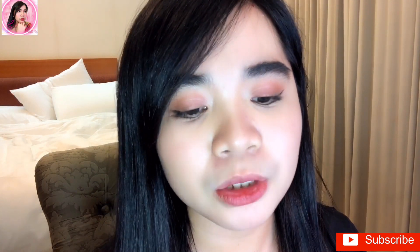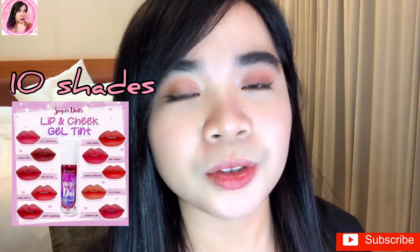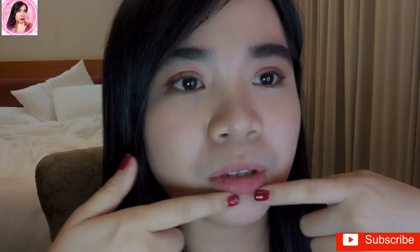I'm going to do the swatches of this lip tint. I only have four shades, but I think there are nine shades total if you buy the complete set. I'll show you the swatches — but first let me remove the lip tint I currently have on, because it really does take some effort to remove.